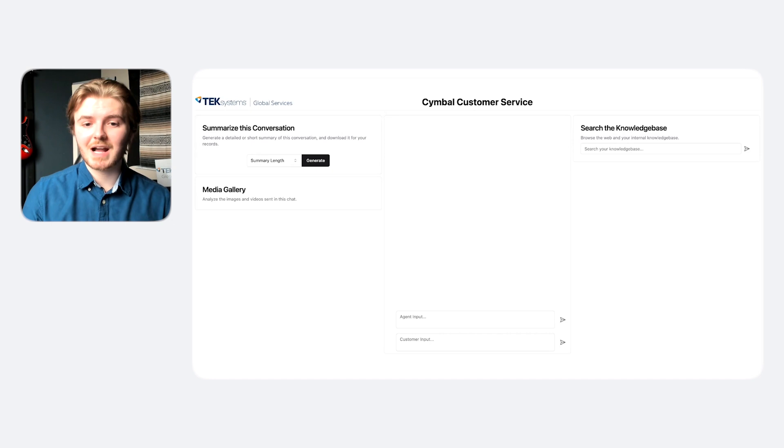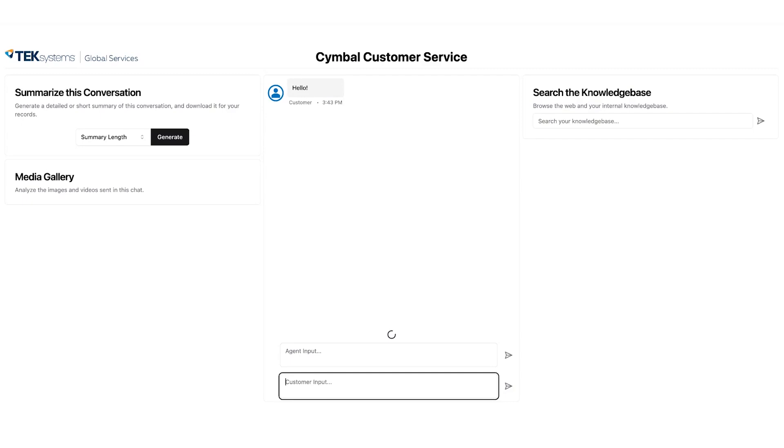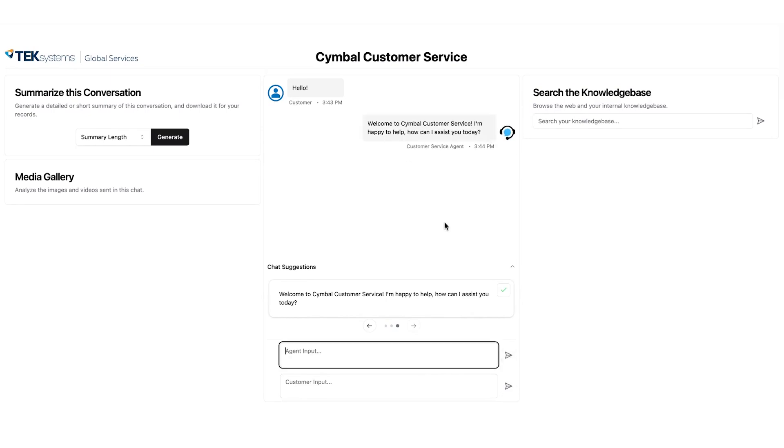In this fictional company, I represent a customer service agent for a telecommunications company. Let's have the customer send an initial greeting message. As you can see, almost immediately I receive chat suggestions on how I can reply to this customer. They all include some sort of welcome message and the company name as well. Let's pick one and send it over.